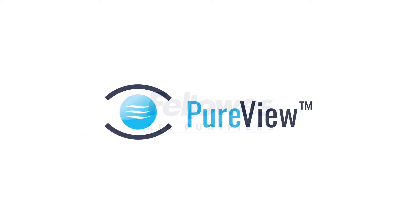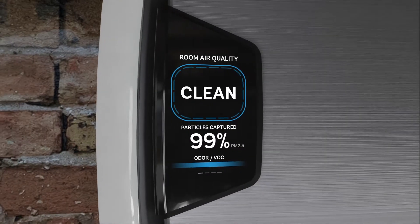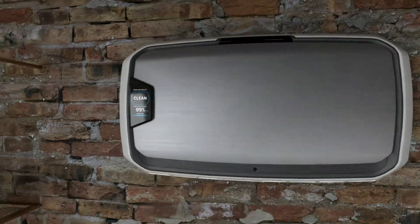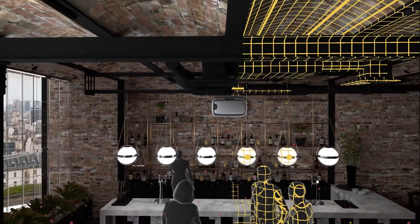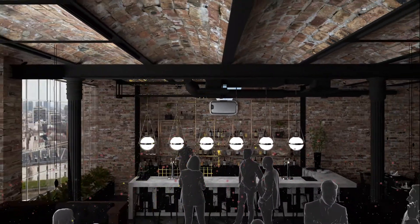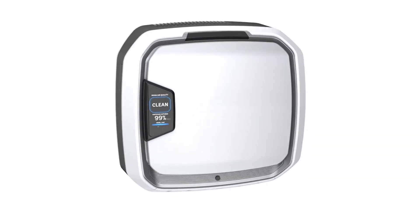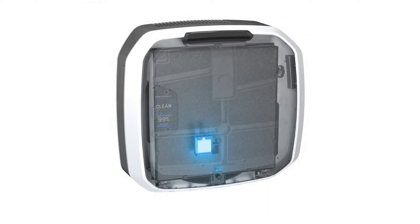Patented PureView technology from Fellows makes the invisible visible with real-time display updates as the air is cleaned. Our EnviroSmart technology continuously monitors the air in the room. As soon as occupancy or poor air quality is detected, AeroMax Pro will instantly begin cleaning the air. The PureView display is powered by dual self-regulating sensors that proactively react to changes in room occupancy and air quality.